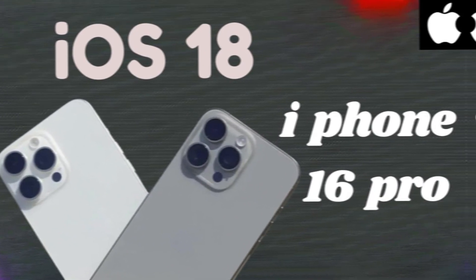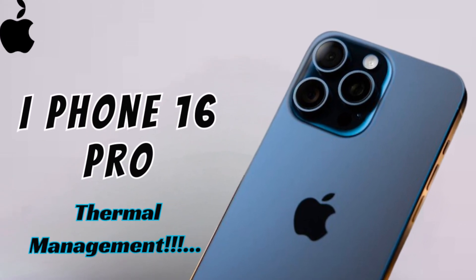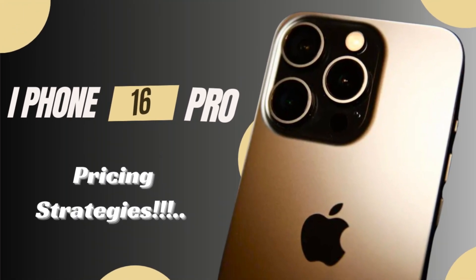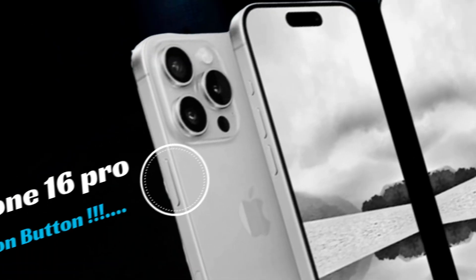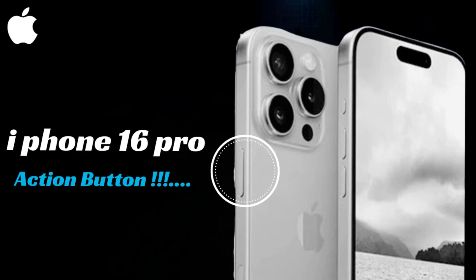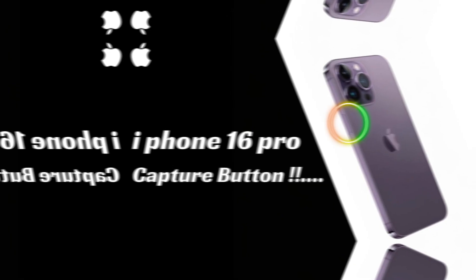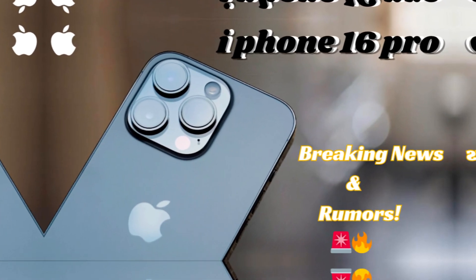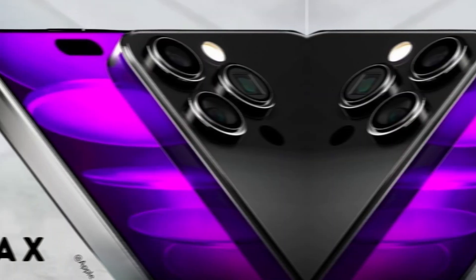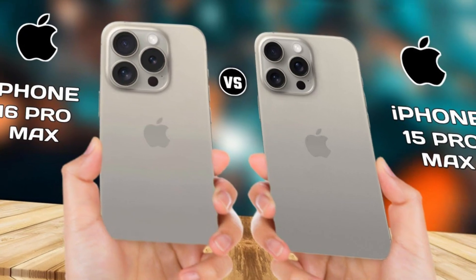The iPhone 16 Pro and iPhone 16 Pro Max will feature larger displays, as confirmed by multiple sources. The iPhone 16 Pro will sport a 6.27-inch display, rounded to 6.3 inches, while the iPhone 16 Pro Max will come with a 6.85-inch display, rounded to 6.9 inches. Both models are expected to be taller and wider compared to their iPhone 15 Pro counterparts, enhancing the viewing experience.